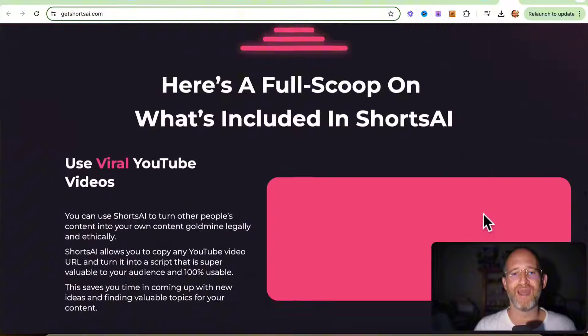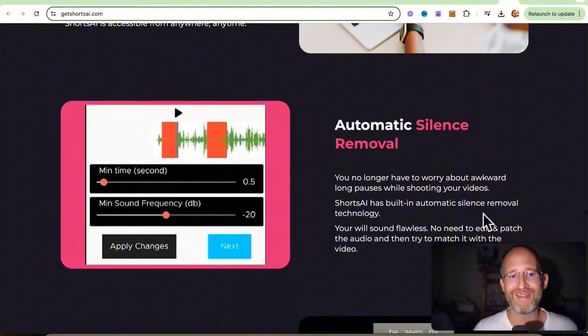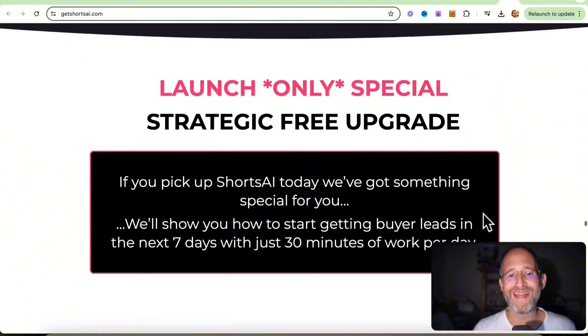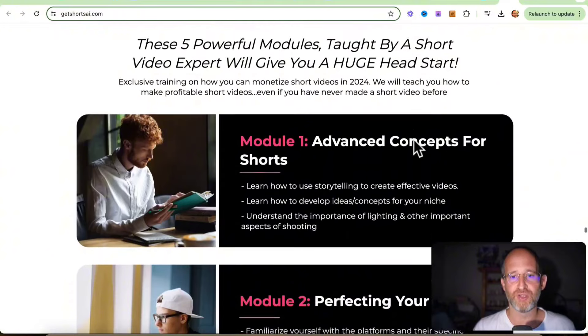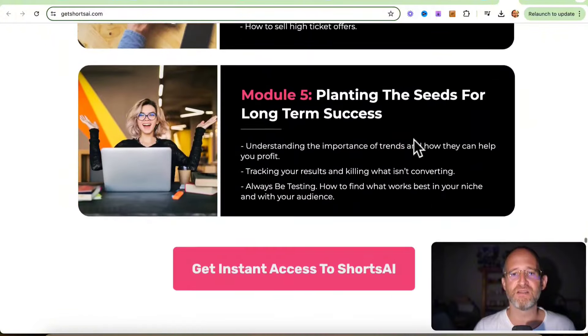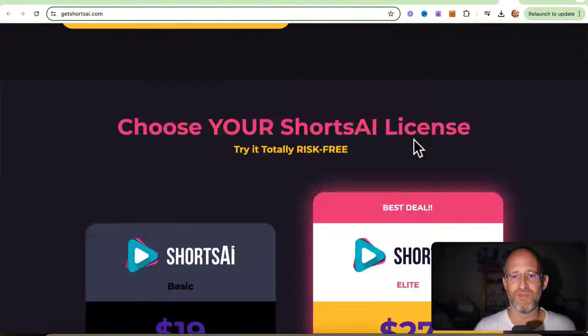You can use it to promote any kind of product, sell it as a service to people, and even if you don't know anything about the topic, you can make videos for other people — which is kind of cool. It has different training modules covering advanced concepts, perfecting your shorts, generating leads, getting sales, and planting the seeds for long-term success.